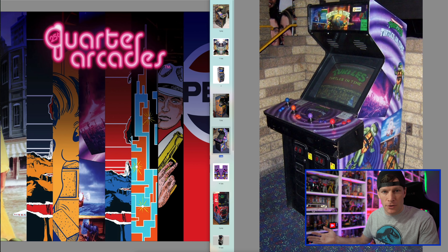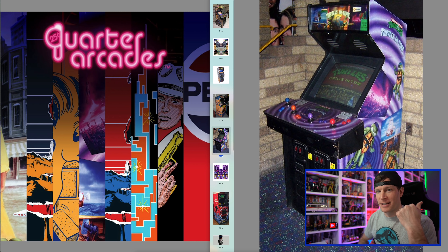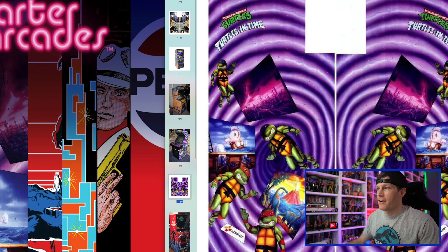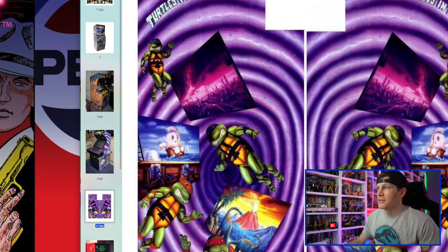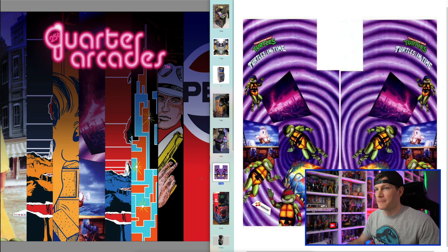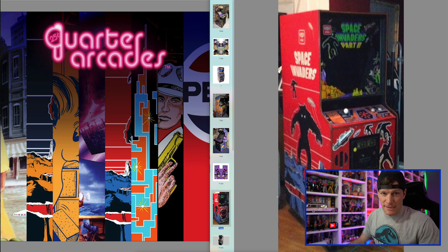Next up we have another image that stumped a couple of people initially, but it is in fact Turtles in Time — 1991 — the sequel to the original Teenage Mutant Ninja Turtles arcade game. This is a no-brainer: if they're already making a dedicated cabinet for TMNT 1, why not have a sequel cabinet? You get to use the same parts, components, and shell, plus it's a fantastic game. Pull up the side art — you've got the pirate ship and the ominous cityscape with the purple — so yes, we're getting Turtles in Time.